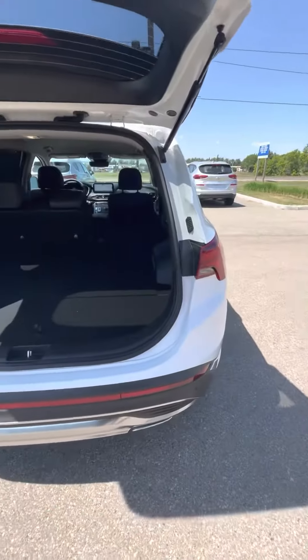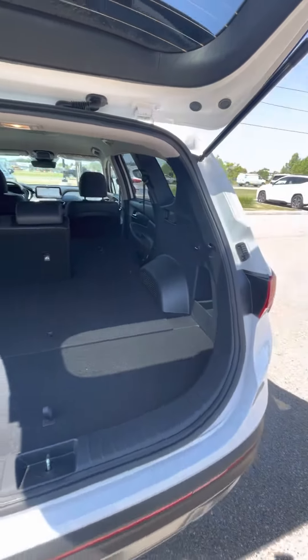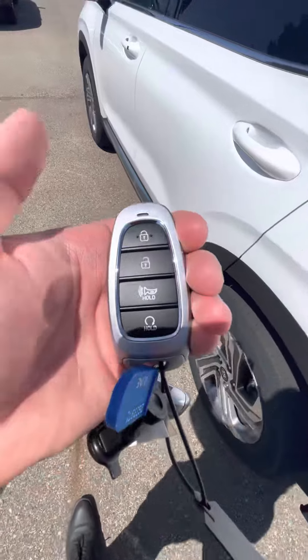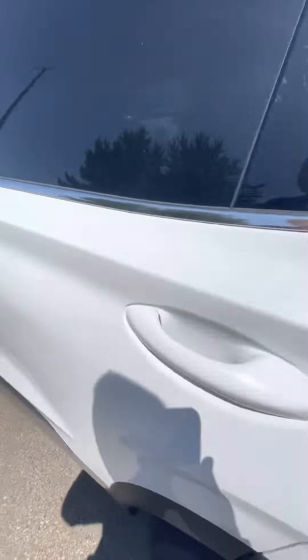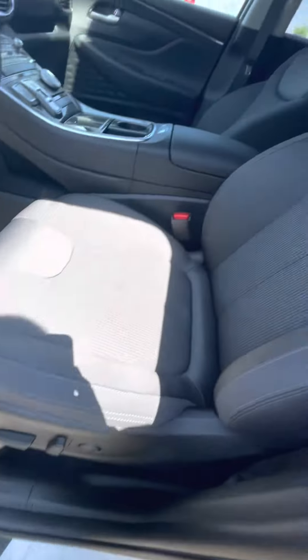HTRAC is Hyundai's all-wheel drive. Being the Santa Fe, the second largest SUV from Hyundai, it has lots of trunk space. On the preferred trim you also have the remote start and power seats.